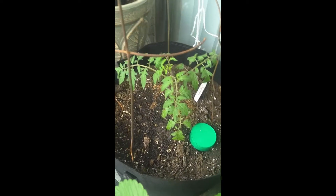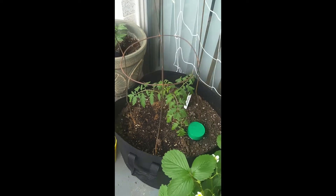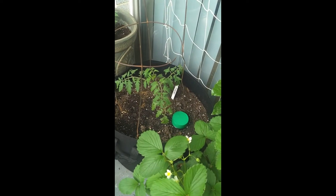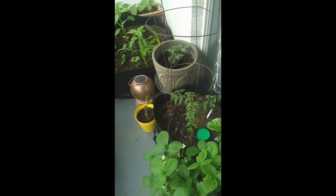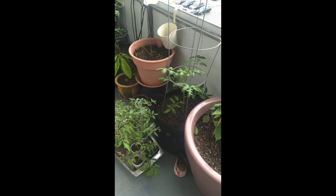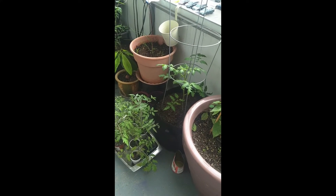The other tomato is over here — this is a Golden Jubilee tomato, again an heirloom variety. I put this one up in more of a full-sun space because I'm curious to see the difference between the other two growing back towards the balcony versus up in the full-sun area — see who grows better, who looks better.